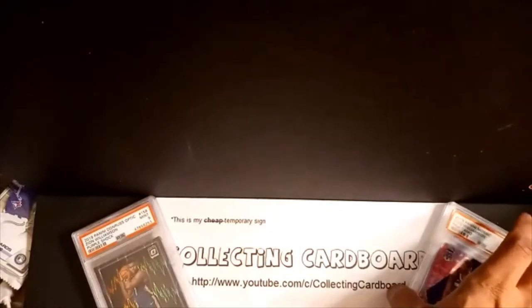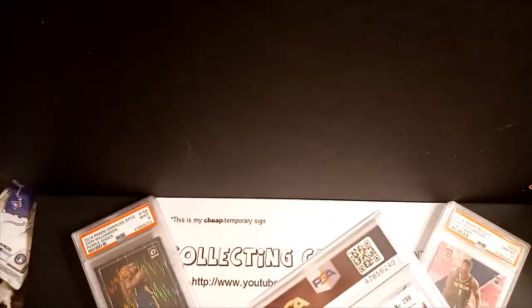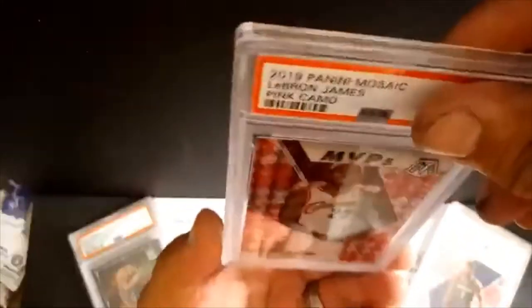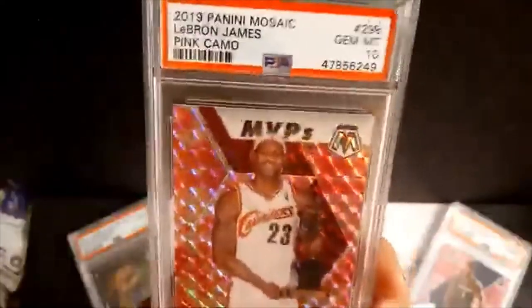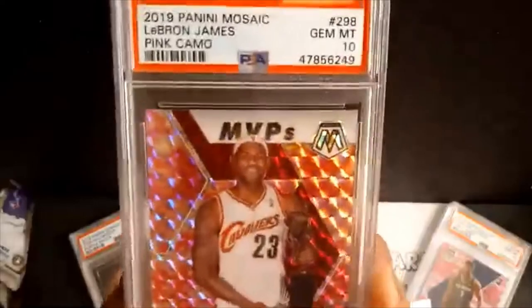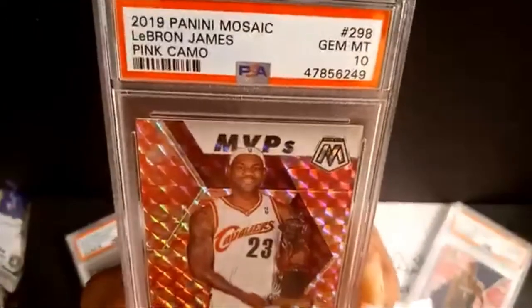We've got two tens and two nines. Moving on — this is going to be the LeBron MVP pink camo. Same style card as the Zion we just saw, except this is the MVP version. And we got a gem Mint on that too! Now we're at about 66 percent overall gem rate over five cards. Beautiful, beautiful card — generational player right there. Absolutely happy and thrilled with the 10 on that.